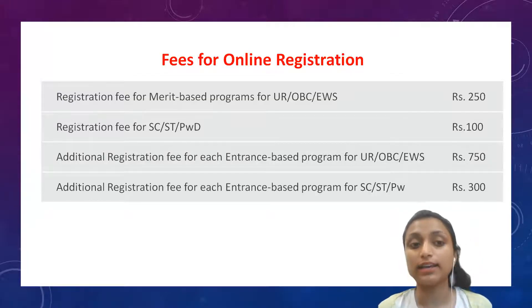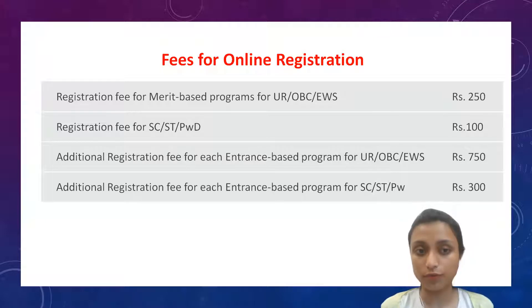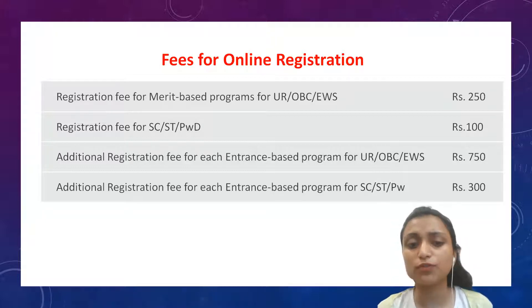Fees for online registration: Registration fees for merit-based programs for UR, OBC and EWS is Rs. 250. Registration fees for SC, ST and PWD is Rs. 100. Additional registration fees for each entrance-based program for UR, OBC and EWS is Rs. 750. And for SC, ST and PWD, it is Rs. 300.